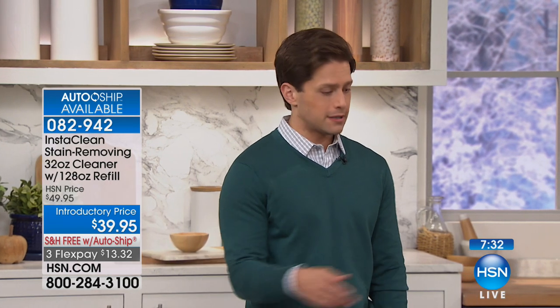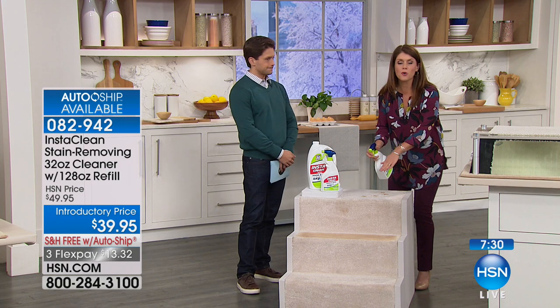I've been telling this team since the day we launched this, why isn't it on every day? Because everybody in every home should have this. The spills happen. The stains happen. The accidents happen. And you'll never cry over spilled milk again when you get InstaClean — you just spray and walk away.